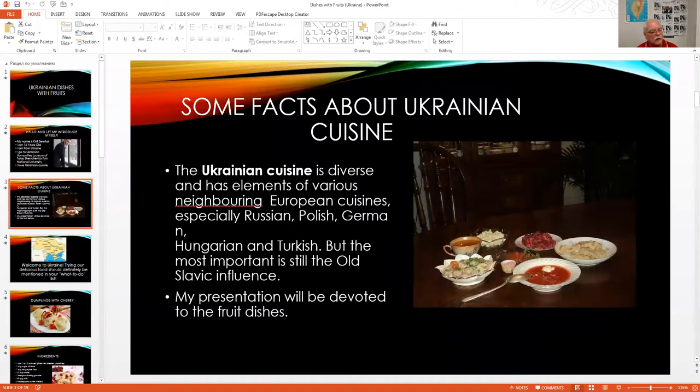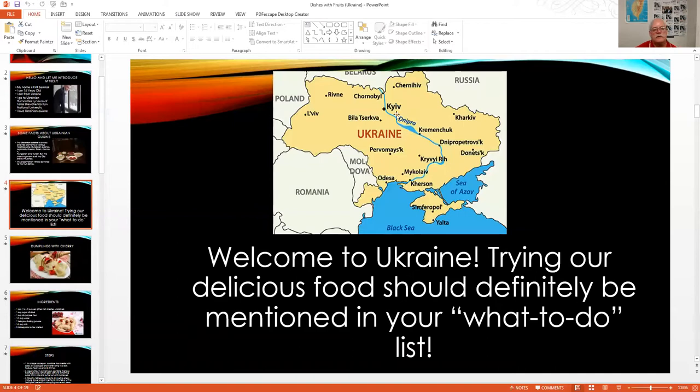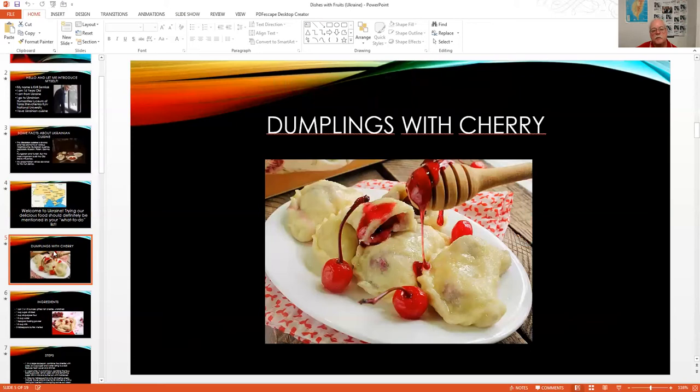Here's a map of Ukraine — this is Kyiv where Kirill is from, and here's Chernobyl, where the nuclear reactor blew up north of Kyiv. This is the area of Crimea — Russia is now controlling it. Yalta was a famous conference in 1945, and the Crimean War took place in this region. Now, dumplings with cherries.